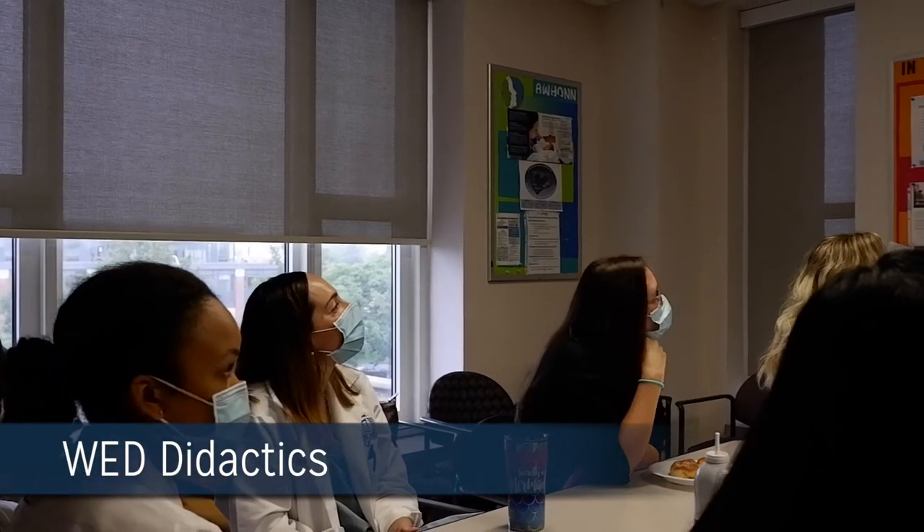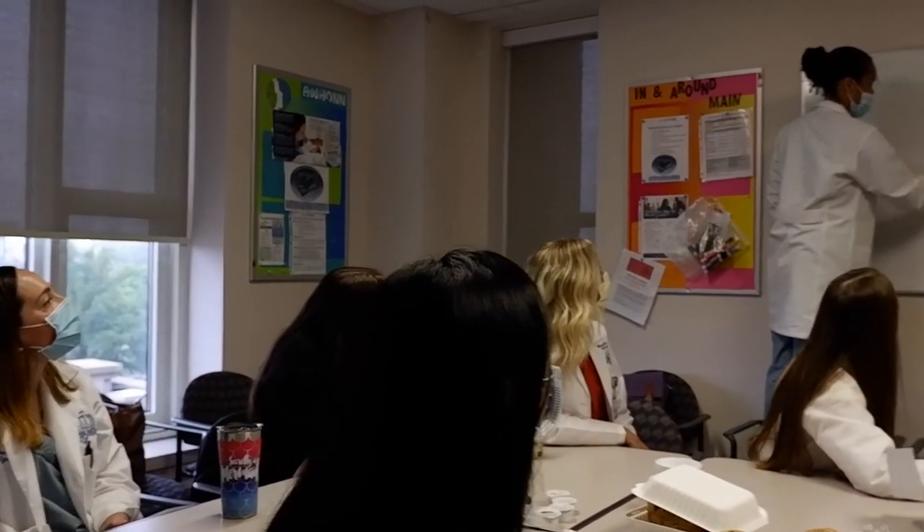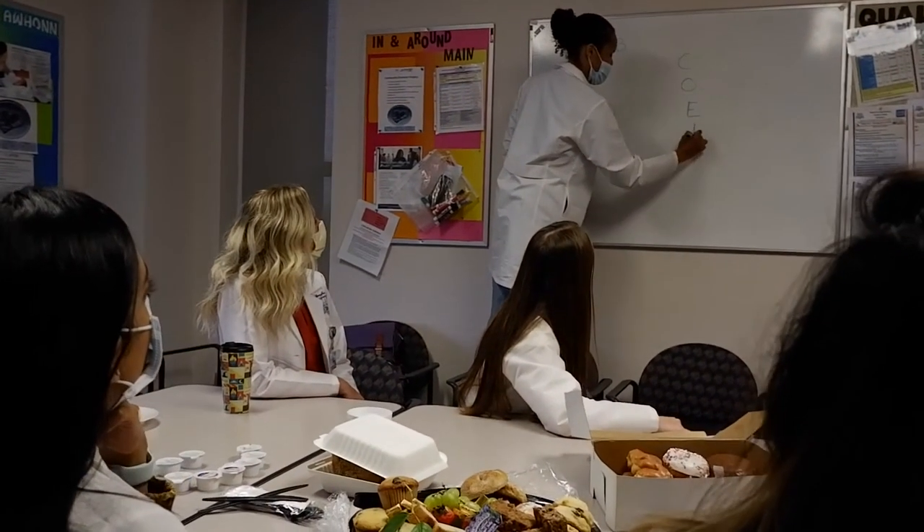We have protected didactic time every Wednesday morning from 9 to 11:30 a.m. Our attendings, as well as staff from outside departments, come to give us lectures on topics geared towards acing CREAGS.